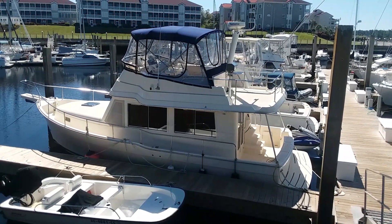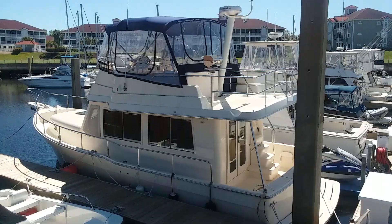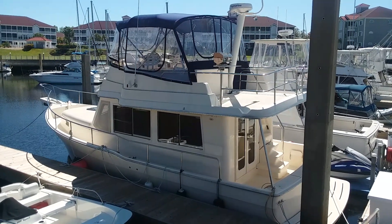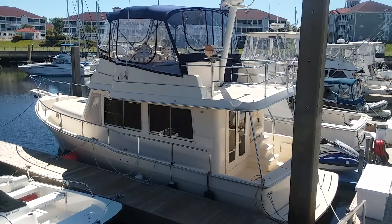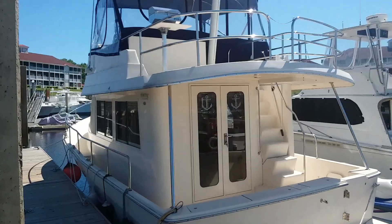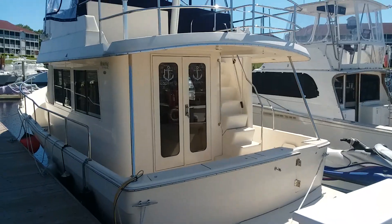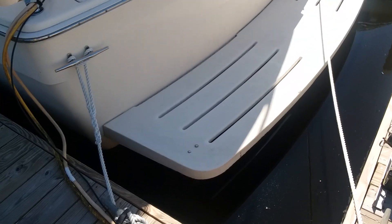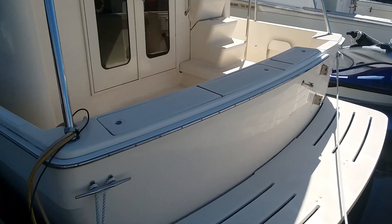The boat is kind of dirty right now and needs cleaning, but let's go on board. Some of these are twin engine; a lot are single. This one has the single 370-horsepower Yanmar diesel. It does have bow and stern thrusters. This boat only has 274 hours on it total, about 61 on the generator. These 34s didn't have the integrated swim platforms that were part of the hull like on the 39s — those used to leak, which was a known problem.